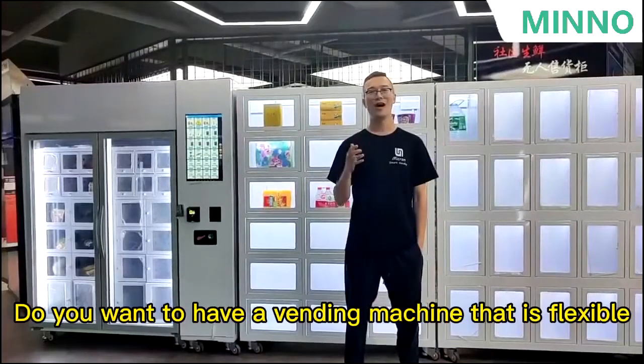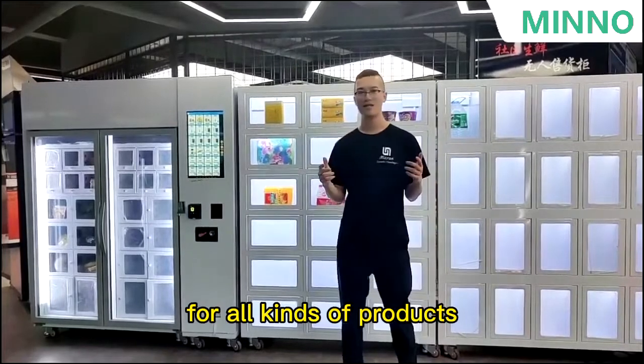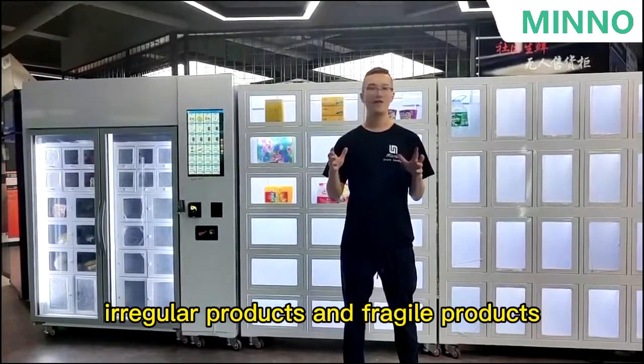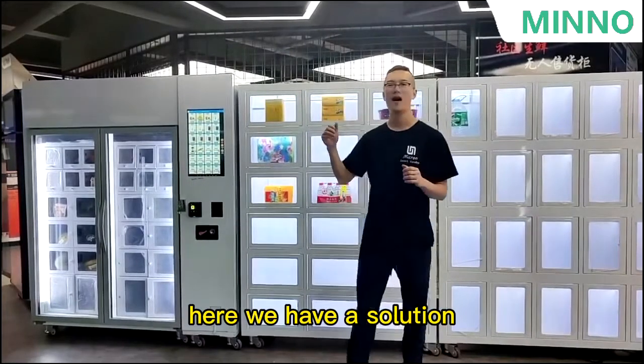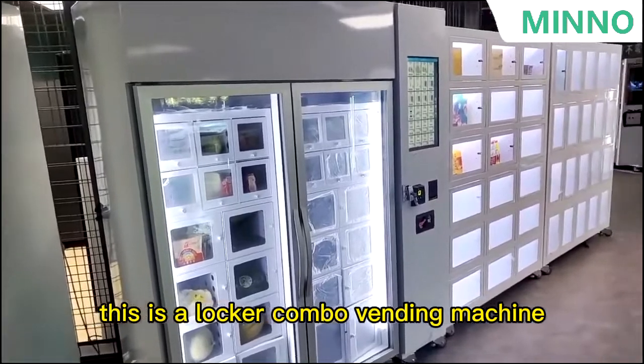Hello, I'm Nate. Do you want to have a vending machine that is flexible for all kinds of products, including big products, irregular products, and franchise products? Here we have a solution. This is a locker combo vending machine.